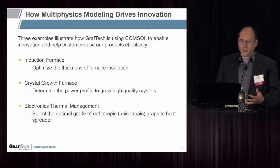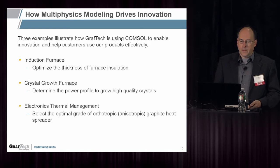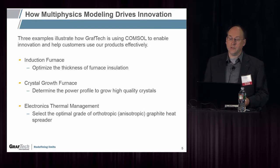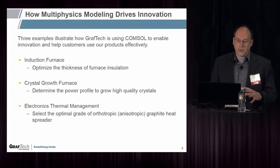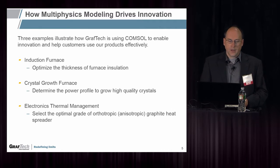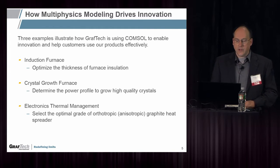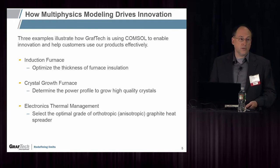Today I'm going to present three examples of how we use multiphysics at GrafTech. The first is an induction furnace in which we optimize the thickness of furnace insulation. The second is a crystal growth furnace in which we determine the power profile needed to grow the highest quality crystals. And finally, my own area of interest — electronics thermal management — is in selecting the optimal grade of an orthotropic or anisotropic graphite heat spreader.